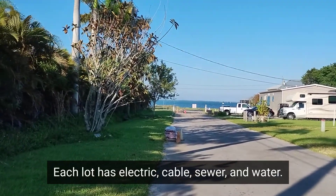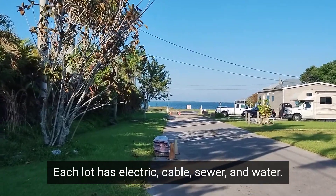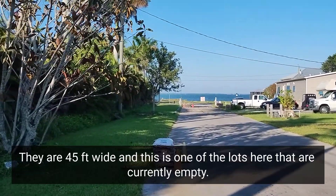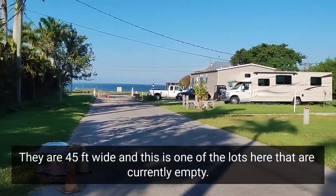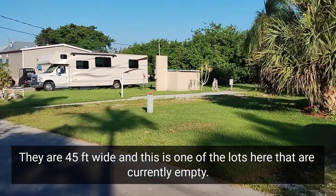Each lot has electric, cable, sewer, and water. They are 45 feet wide. This is one of the lots here that is currently empty, so you can see the size of the lot from the front.